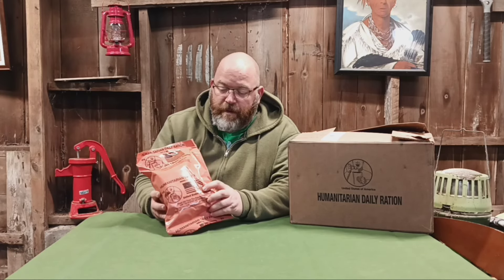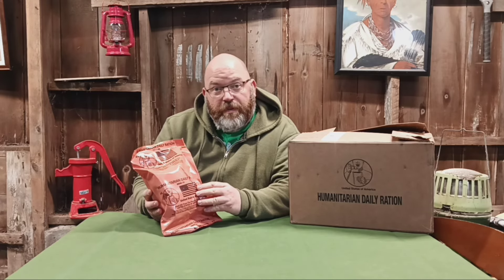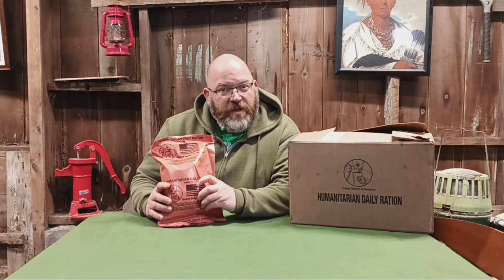This is a humanitarian daily ration, also known as an HDR. It looks a lot like a meal ready to eat, an MRE. That's because they're very similar — there are a few differences we'll point out later. They're made by the same company that makes MREs. MREs on Amazon go for about $135 for a case of 12, whereas HDRs are $35 for a case of 10 — so a lot cheaper.